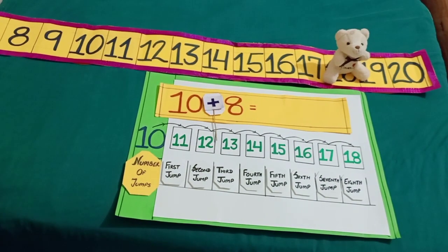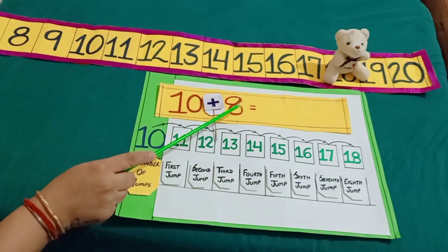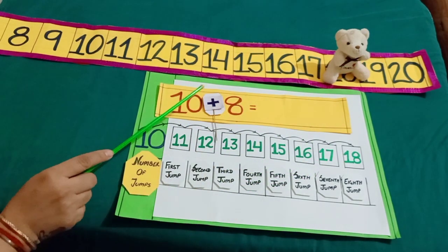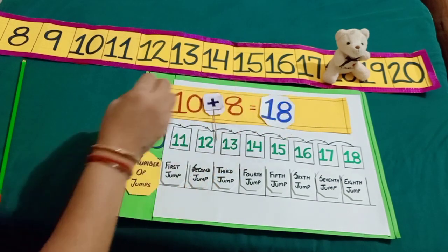She takes 1 more step or jump and reaches at 18. So, dear students, we see when Minnie took 8 more jumps, she has reached at 18. And we get 10 plus 8 is equals to 18.